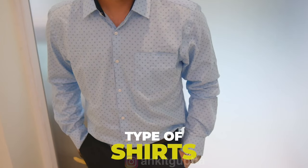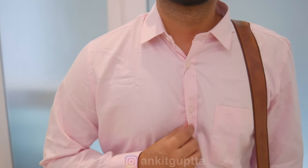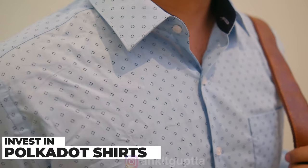In formal clothing, the most important piece is shirts. I suggest light blue, light pink, or white shirts — these three are must-haves. If you have more budget, you can also go for polka dot shirts with small dots or vertical stripes. You can wear those and look very smart.